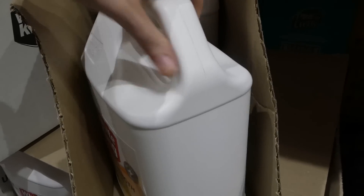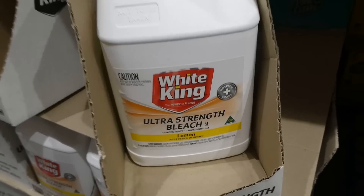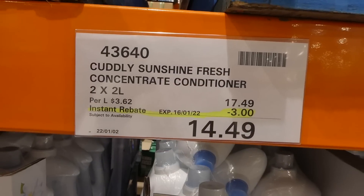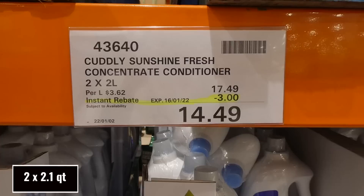That's a good price for the amount — a good time to grab it with everything ramping up. Cuddly Sunshine Fresh concentrated fabric conditioner is two 2-liter bottles for $3.00 off down to $14.50.